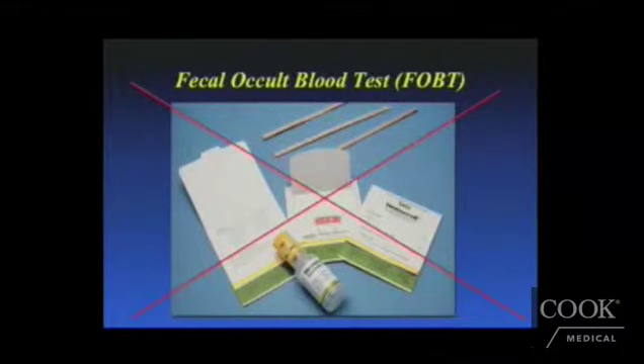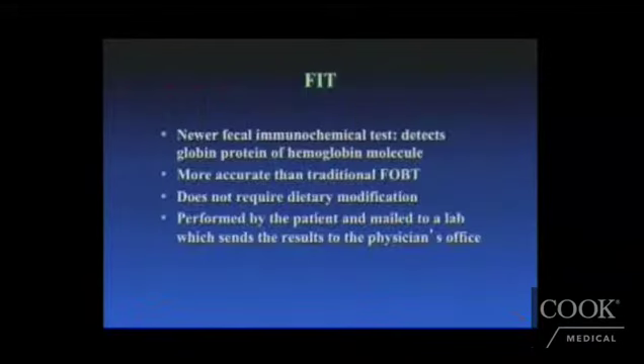FOBT refers to collecting and testing six samples of stool from three consecutive stools at home. Patients are instructed to avoid aspirin and NSAIDs for seven days, avoid excess vitamin C, and avoid red meat. Most societies are now against using FOBT. FIT, the newer fecal immunochemical test, has replaced it — it detects the globulin protein of hemoglobin in stool, is more accurate than FOBT, requires no dietary modifications, and is performed at home and mailed to the physician's office.